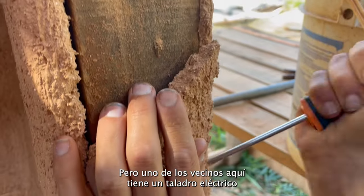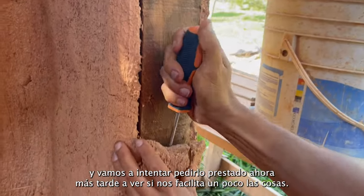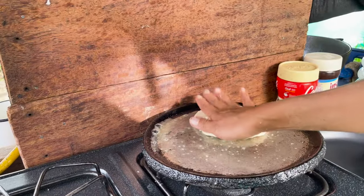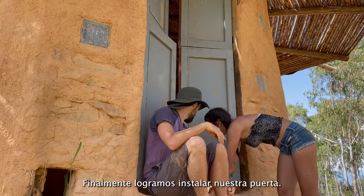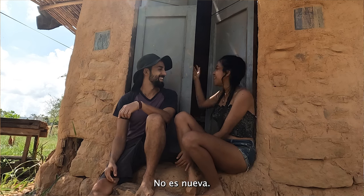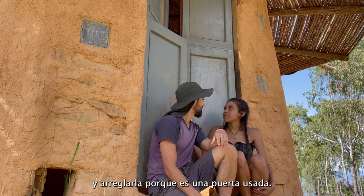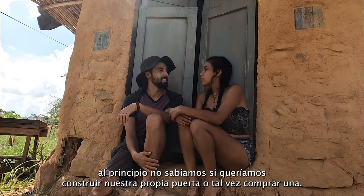One of the neighbors here has an electric screwdriver. We're going to try to borrow it a bit later today and see if it goes a bit easier. We finally installed our door. It's not new, but I think it's nice.